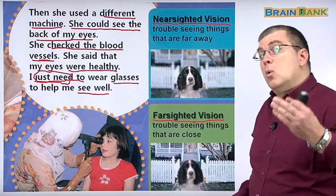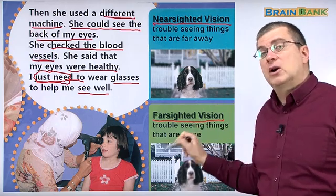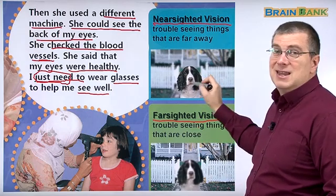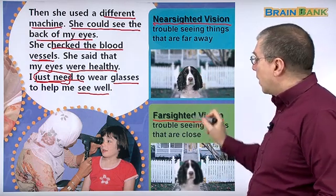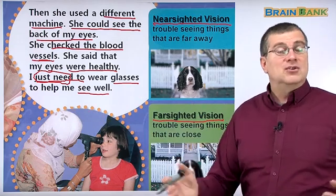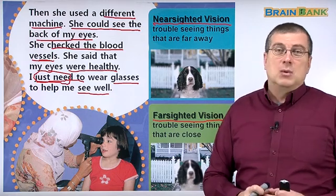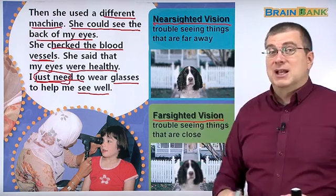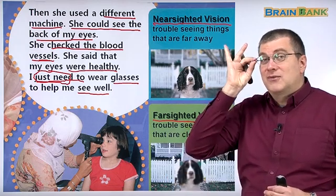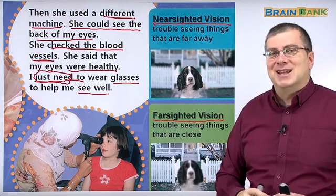So if you wear glasses, which one are you — nearsighted or farsighted? If you're nearsighted, you can see things that are near. If you're farsighted, you can see things far away. We're learning a lot about our eyes in this lesson. Let's take a short break and then we'll come back and finish. Jill still has to pick out fashionable frames — we'll learn about that in the next lesson.